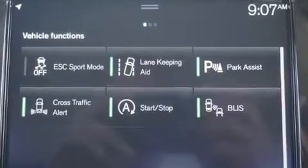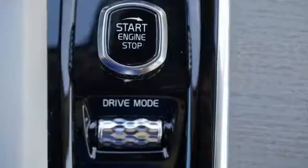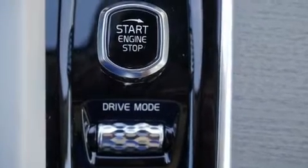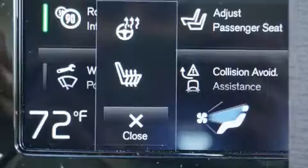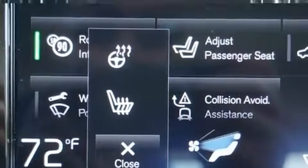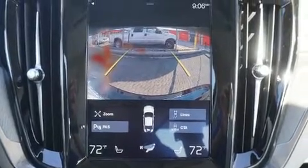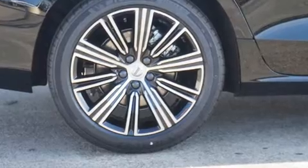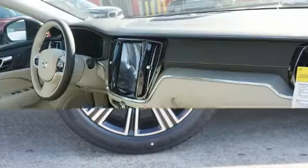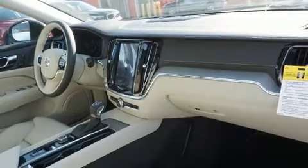A turbocharger is also included as an economical means of increasing performance. Volvo prioritized comfort and style by including leather upholstery, power trunk closing assist, a power seat, a blind spot monitoring system, automatic dimming door mirrors, remote keyless entry, and a split-folding rear seat. For drivers who enjoy the natural environment, a power moonroof allows an infusion of fresh air.